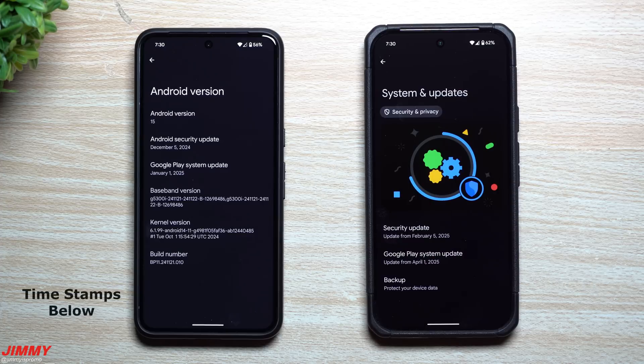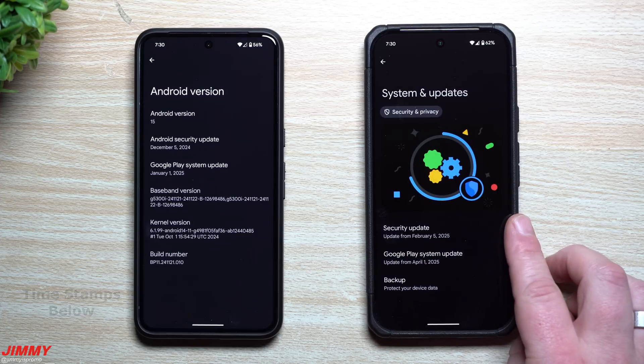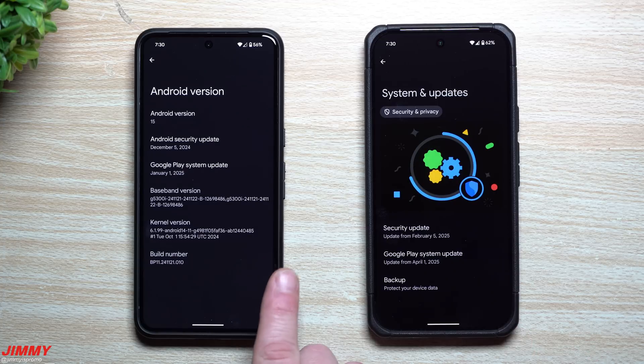Hey everybody, welcome back to the channel. My name is Jimmy and today we'll take a look at everything that's brand new in Android 16 Beta 2, and also what to look forward to. Over here is the Pixel 9 running Android 16 Beta 2, which was just launched two days ago.